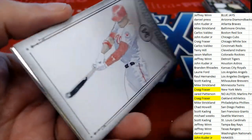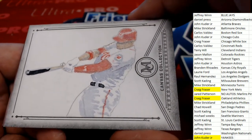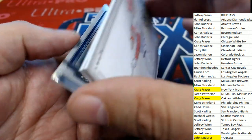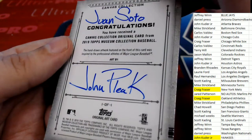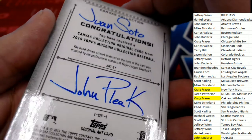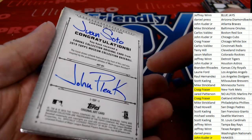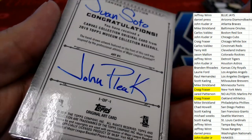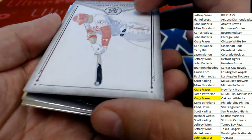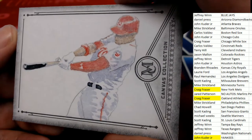Wait a minute — we're not done yet. It's a canvas collection Soto. Wow, terrific. I thought the break was just about done. This is a one-of-one. All these canvas collection originals are one-of-one — this is an original piece of art. That's the signature, the art was done by Boom. So I guess that's his signature. This is a very neat hit to have come out of the box break. Congratulations with this Soto — we've been talking about Soto through the break.